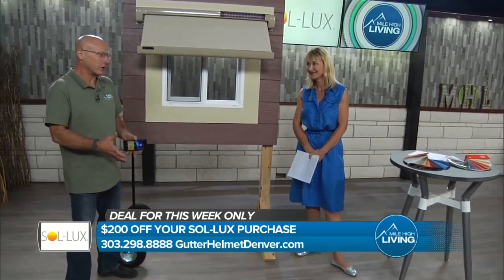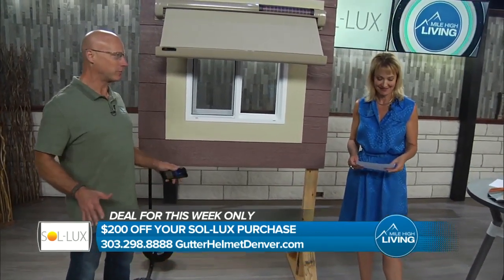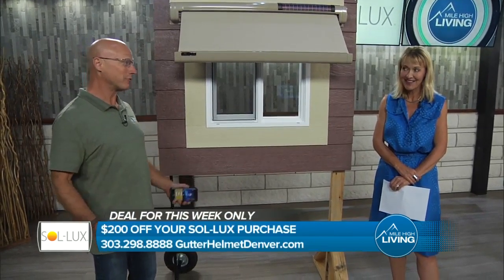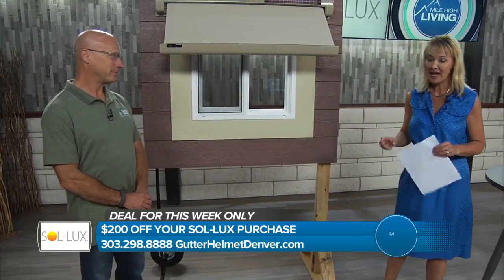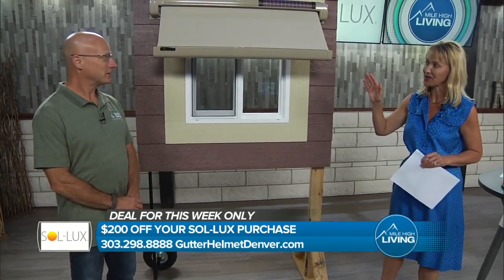Before I joined Gutter Helmet, I looked to find the very best product on the market, and I did that with Gutter Helmet. I saw this product and I said I can't pass this up — I've got to be part of this product. So I brought it into the fold of things that we offer now, things that we need and things that we don't think about.